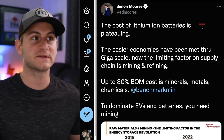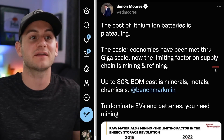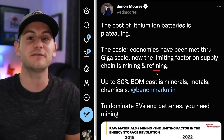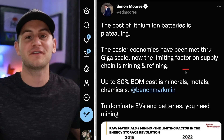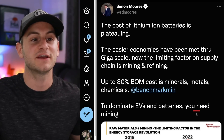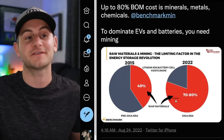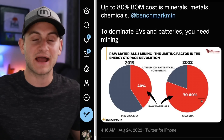A crucial tweet from Simon Moores to wrap up today: the cost of lithium-ion batteries is plateauing — the easier economies have been met through gigascale, and now the limiting factor on the supply chain is mining and refining. Sunday will be the upload of part two of our exclusive interview with the Nickel Industry CEO. Simon concluded: to dominate EVs and batteries, you need mining. In 2015, raw materials accounted for about 40% of lithium-ion battery cell costs. Fast forward seven years to now, and raw materials make up 70 to 80% of the lithium-ion battery cost.